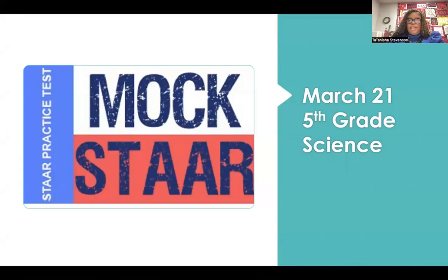Students, you will be taking a mock STAAR test in fifth grade science on March 21st. Third and fourth graders, you'll also be taking a benchmark test.